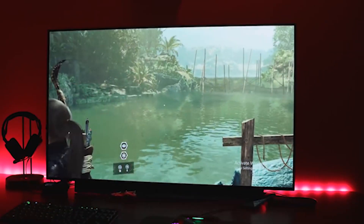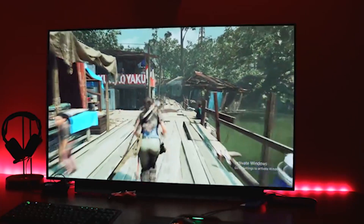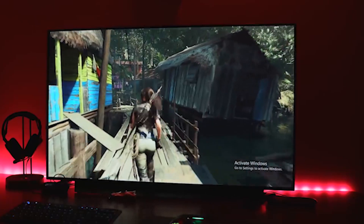The promise of the OLED 48CX is proper flagship OLED performance at a sub-50-inch size for the first time, and having tested it alongside an OLED 55CX, we can confirm that that is exactly what it delivers.